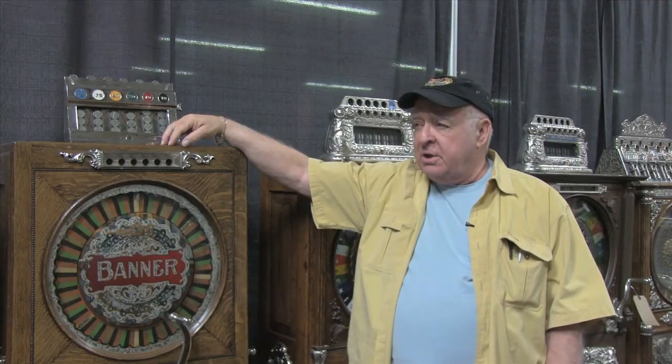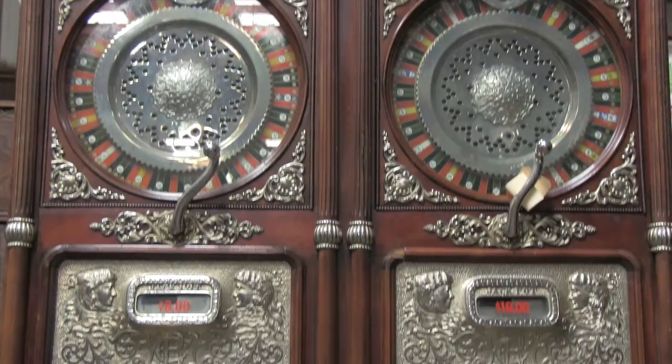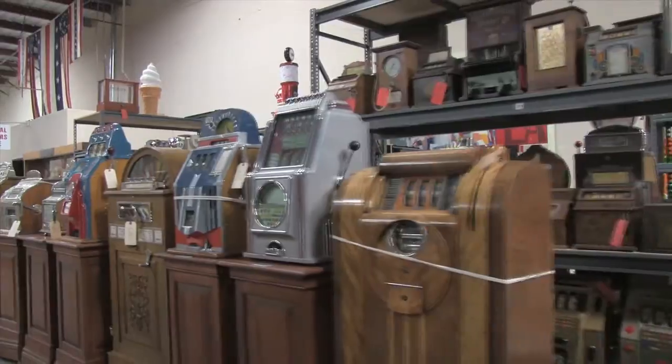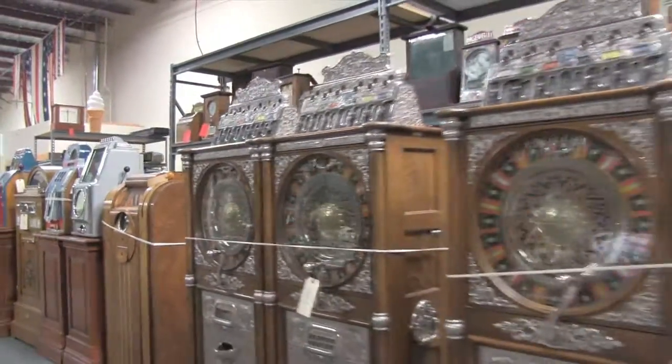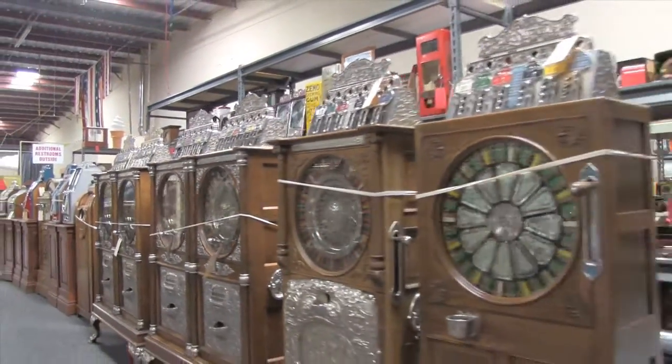It looks like there are about 30 of these upright machines and the rest are three-wheelers and other novelty-type coin-operated machines. It's probably the most upright gambling machines ever brought to the market at one time.